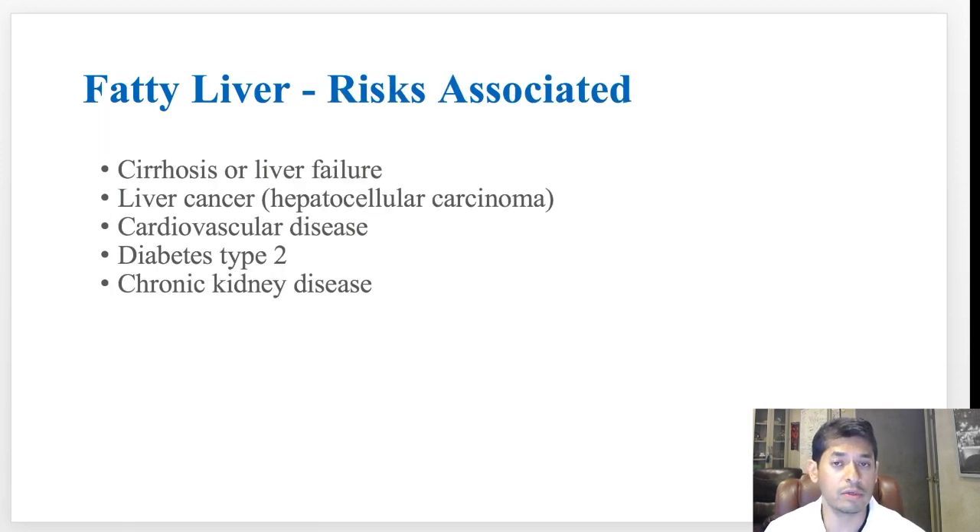Some of the risks associated with fatty liver disease include cirrhosis or liver failure, liver cancer, cardiovascular disease including heart failure or heart attack, developing diabetes, and also chronic kidney disease.